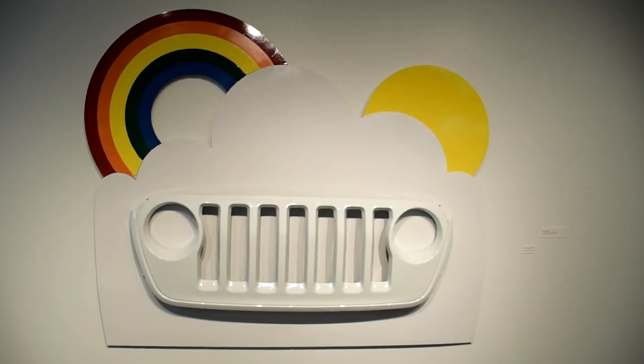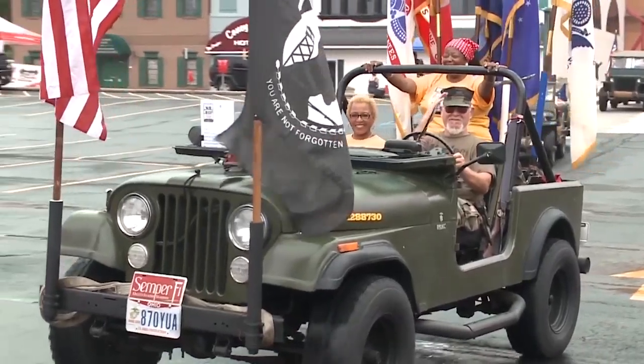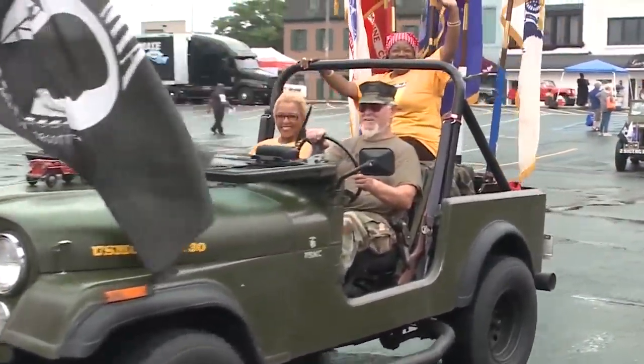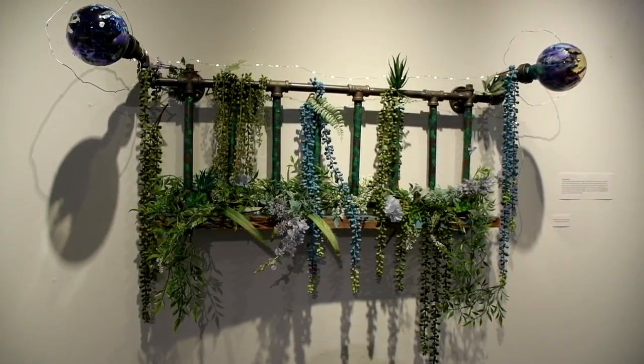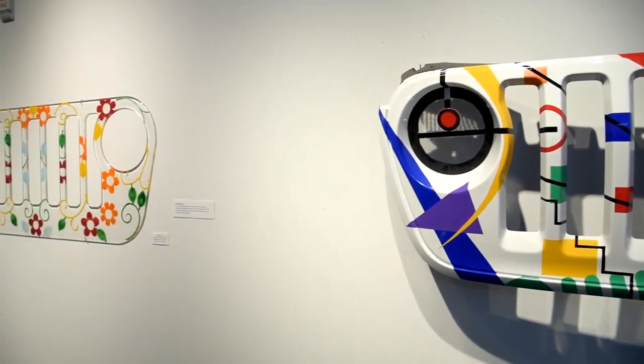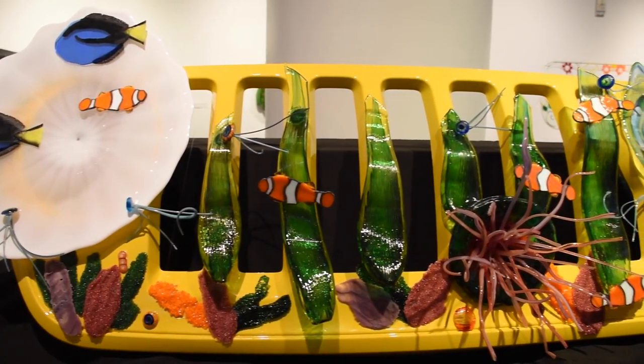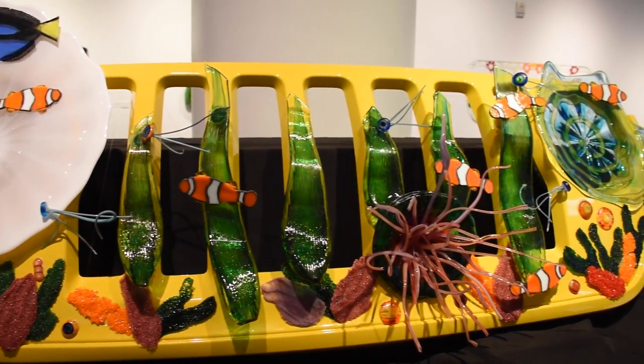As people come to Jeep Fest, there are a lot of Jeeps to see, a lot of good food, a lot of good music, but really seeing the artwork and the love of Jeep and these grills, and the partnership between Toledo Jeep Fest and these kids, is really special. That's what the Jeep brand is all about — differences, people using their creativity, adventure. Live out loud and have fun. And that's what we're really trying to do with this project: have fun.